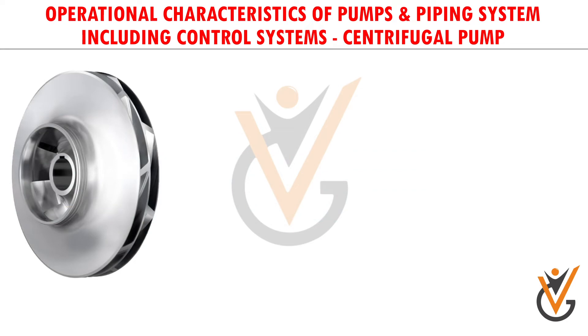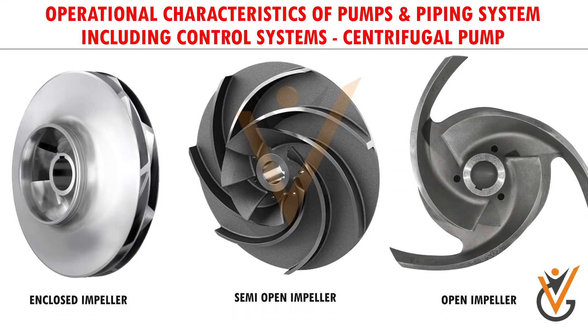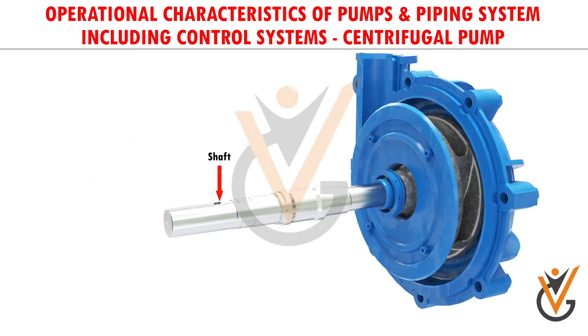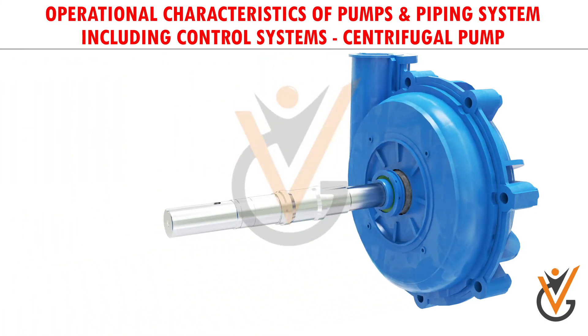The current impeller type shown is enclosed; semi-open and open impellers are also in use depending upon the application. If the working fluid is cloggy in nature, it is preferred to use an open kind of impeller, though they are slightly less efficient. A shaft is used to connect the impeller and the motor. Since water pressure inside the casing is huge, a proper sealing arrangement is imperative to arrest water leakage through the shaft-casing clearance.